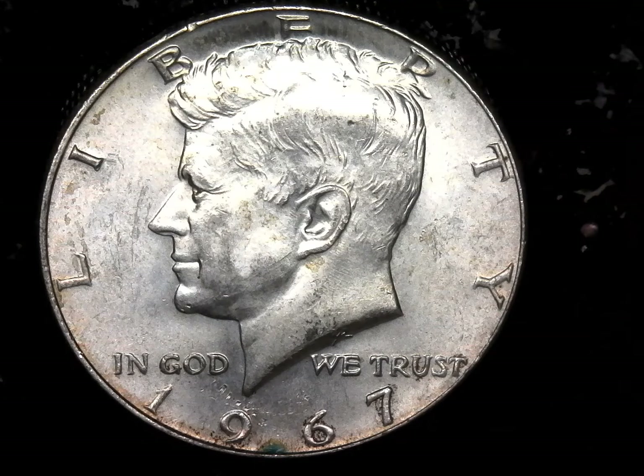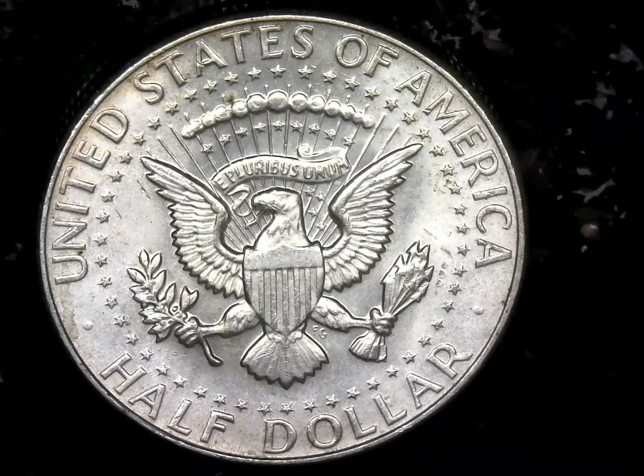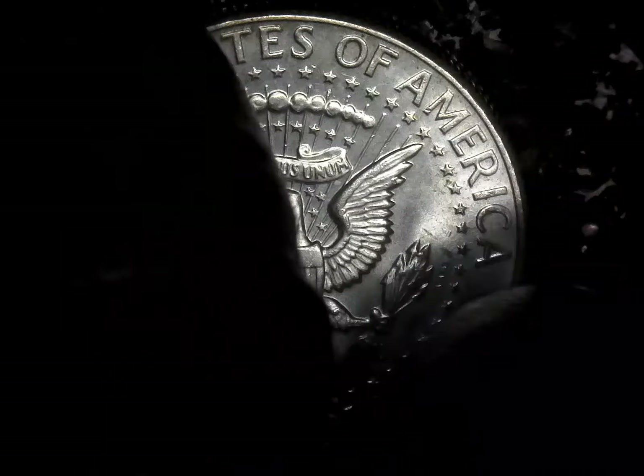Hello, Manning here with another weekly giveaway. Today we have first off a 1967 Kennedy 40% silver half dollar. We found this in circulation.